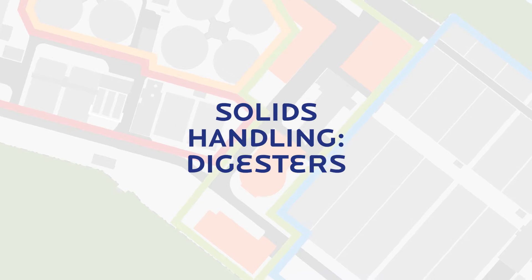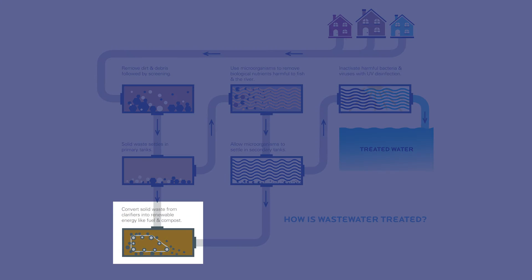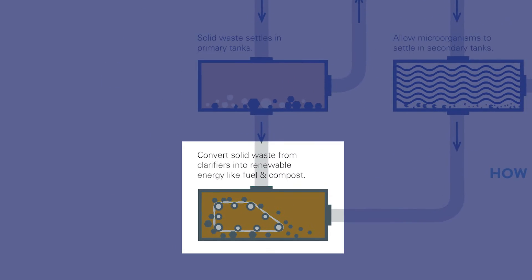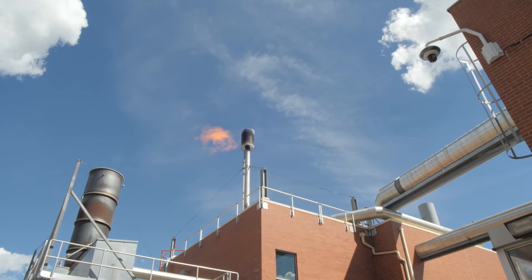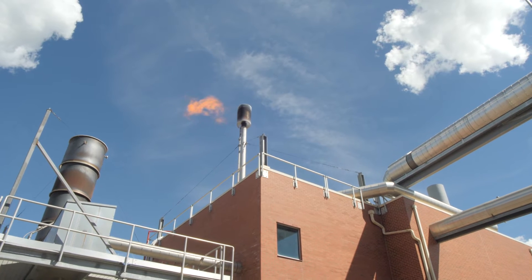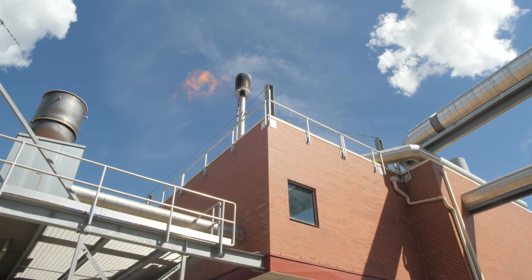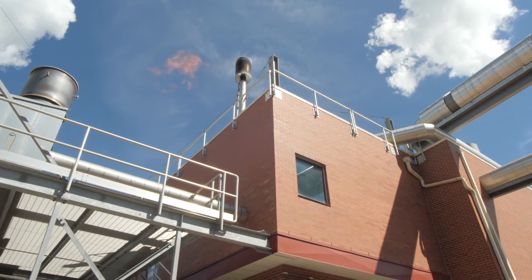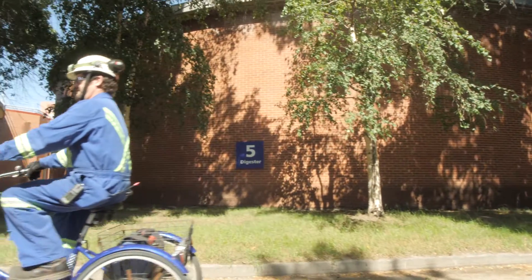Oxygen-free digesters, which are maintained at 37 degrees Celsius, break down and stabilize the massive amounts of organic sludge removed during the primary and secondary treatment processes — approximately 100,000 kilograms per day. As the solids are broken down, they produce biogas. The biogas contains about 65% methane and it's captured and converted into renewable natural gas. After 15 to 20 days in the digesters, the digested sludge is pumped to off-site storage ponds called lagoons for further thickening, processing and distribution.